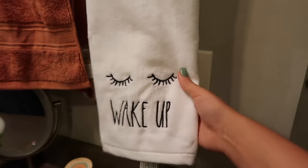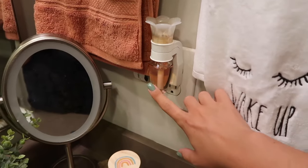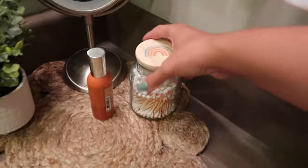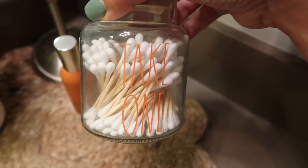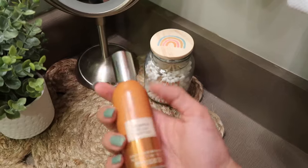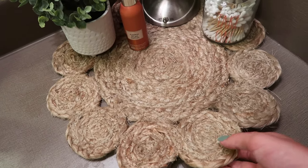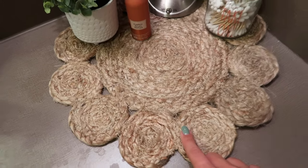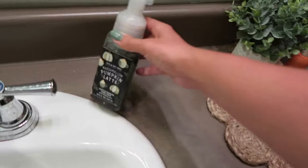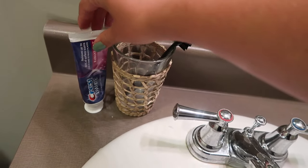This towel is from TJ Maxx, so is this one. This is just a wallflower from Bath & Body Works. These are Q-tips — the little holder is from TJ Maxx, it just says 'take one.' A room spray — this is Pumpkin Pecan Waffles. This mirror is from TJ Maxx and so is this plant. This is another one of those placemats from TJ Maxx. Marshmallow Pumpkin Latte soap from Bath & Body Works. This little toothbrush holder is actually a cup — I got it at Hobby Lobby — and then just some toothpaste.